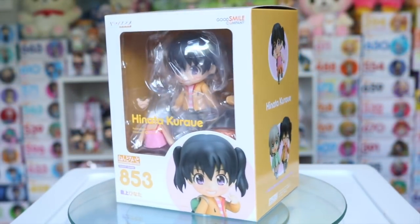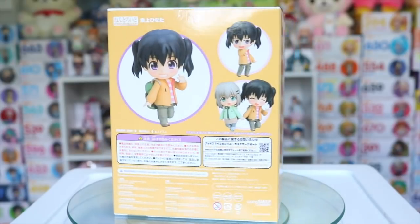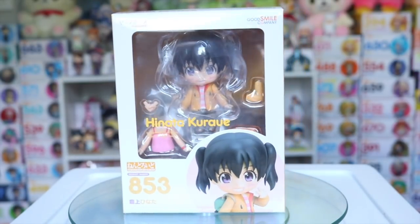With this Nendroid I haven't been able to watch Encouragement of Climb yet but I do hear it's very good, and I really like the outfit that Hinata comes in as well as her cheeky and cute face plates, so I decided to get her as well.